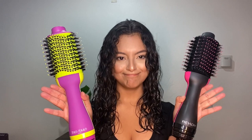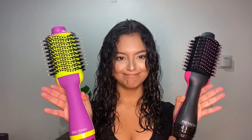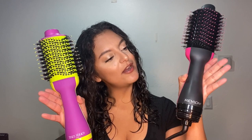So today we're going to be comparing two products. So excited! This is the Revlon One Step Hairdryer and Volumizer, and this is the Bedhead Blowout Freak.